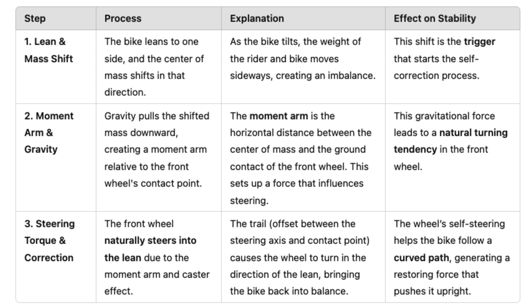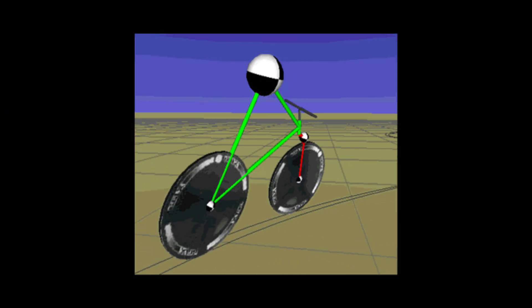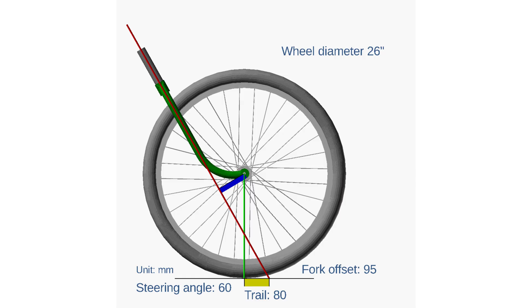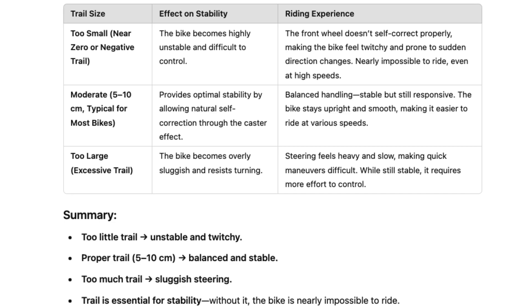Bike mechanics call this the caster effect, similar to how shopping cart wheels automatically align with the direction you are pushing. When the wheel turns into the lean, it creates a curved path, and this curve generates a centrifugal force that helps push the bike back upright. Bike designers carefully adjust the trail — too little makes the bike feel twitchy and unstable, while too much makes steering feel sluggish. Take away the trail, however, and the bike becomes nearly impossible to ride even at high speeds.